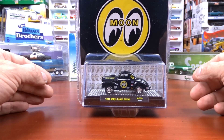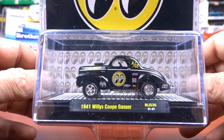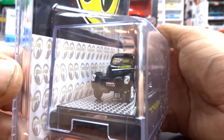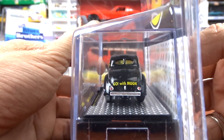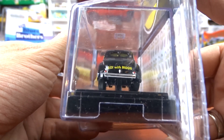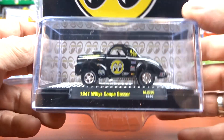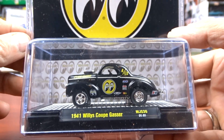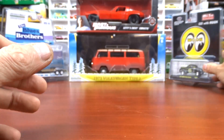I picked up this 1941 Willys Coupe Gasser — it's Moon Eyes, so yeah, I had to grab it. I have lots of gassers and lots of Willys in my collection. It's got skinny little tires on the back, which is totally wrong — last week I showed a couple with the big tires on the back, and that's what should have happened with this one too. Still a pretty cool casting though, and that's why I grabbed her.